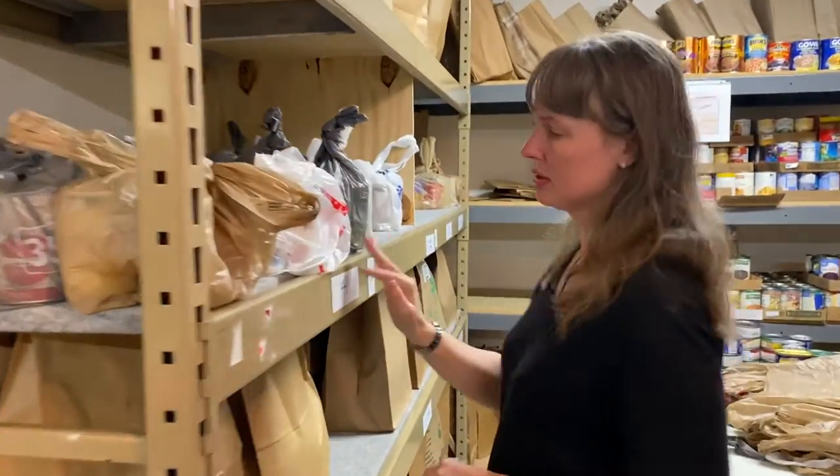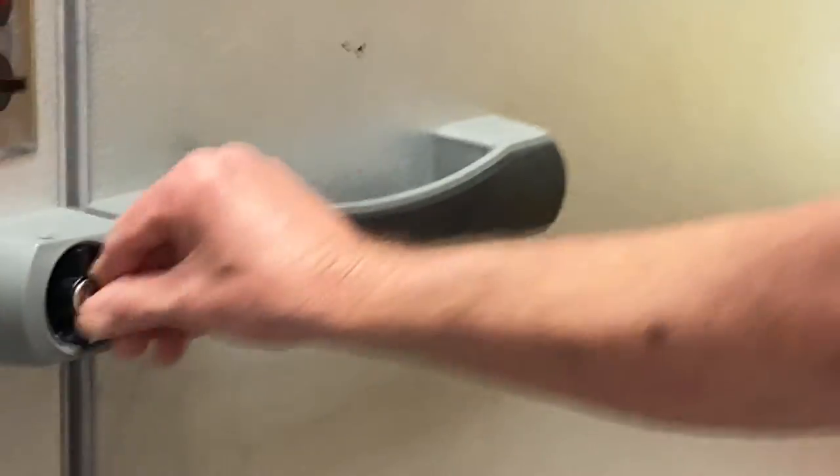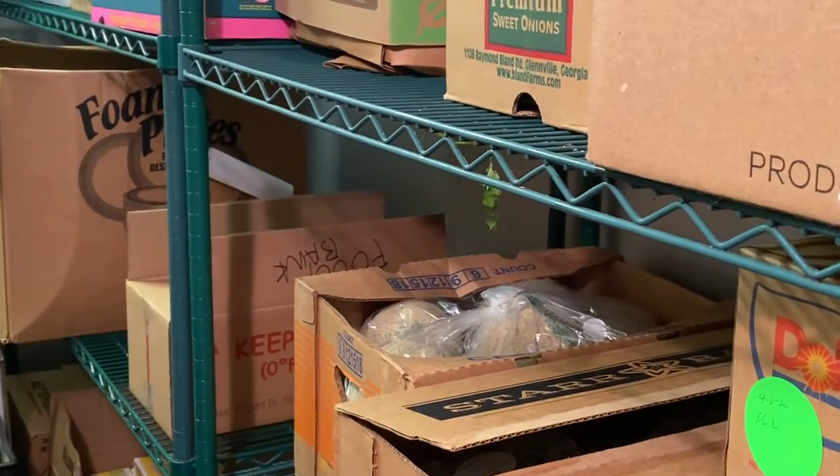The COVID-19 pandemic has hit the community hard. In just one month, the number of families they served has increased by 40%. At the same time, their donations have begun to dwindle. If we do not have the food donations coming in, it depletes the supply that we have.